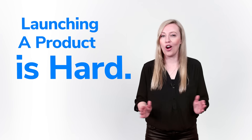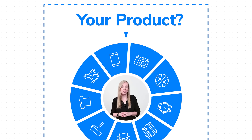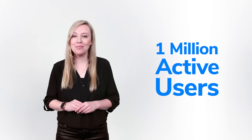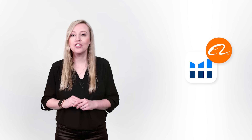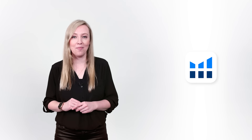Launching a product is hard. So how do you find the right product to sell and the right supplier to source it from? Join nearly 1 million active users who use Helium 10's Chrome extension with access to Alibaba.com to find and source product ideas for Amazon and Walmart.com.